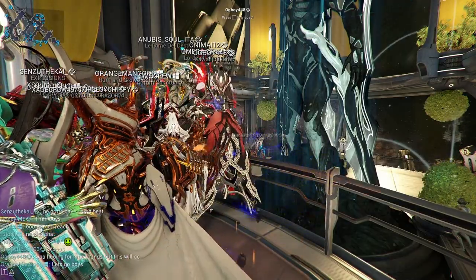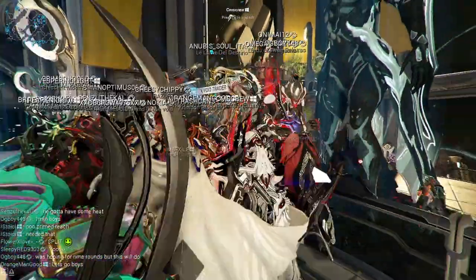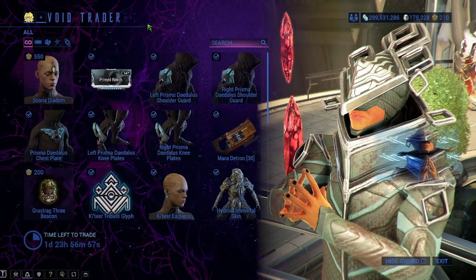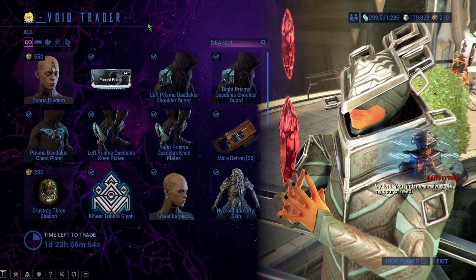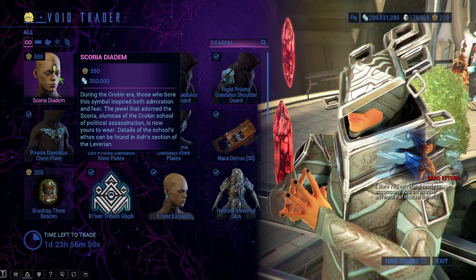Baro Ki'Teer is here. It is July 14th and he is at the Mercury Relay. We're gonna take a look at what he has. This is brand spanking new — the first time Baro has this — it is the Scoria Datum right here.